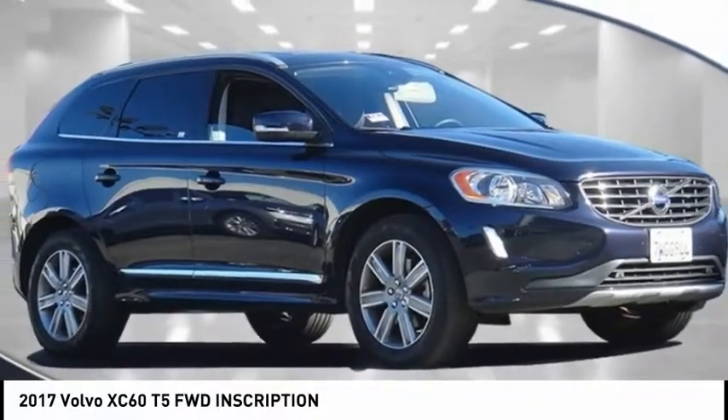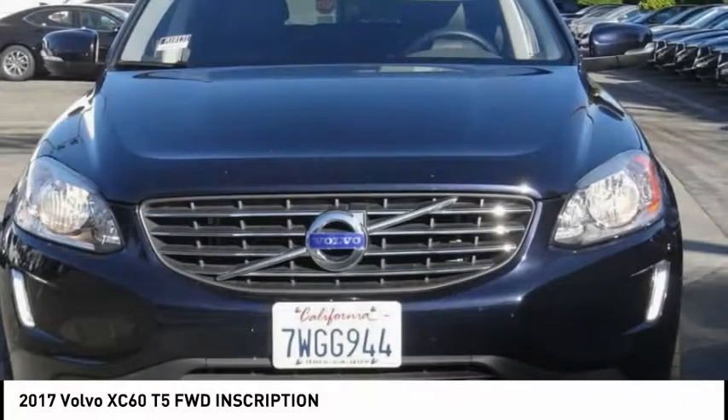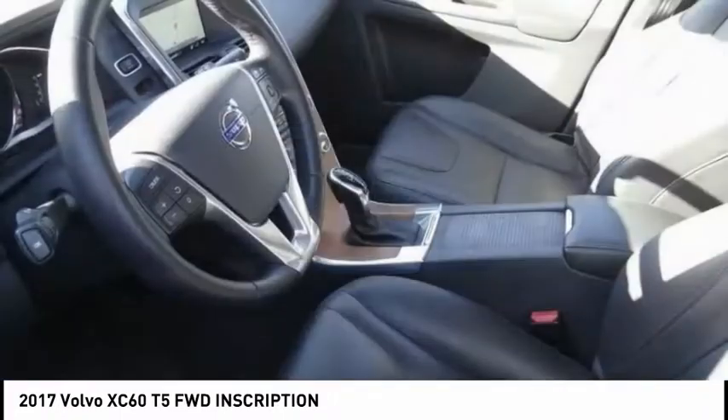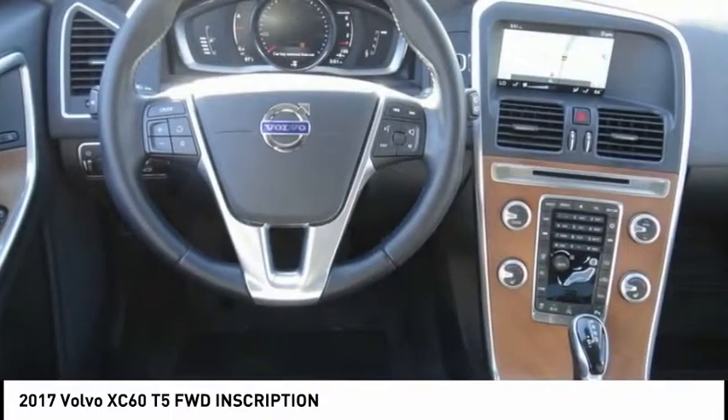Looking for the right vehicle? Check out the 2017 XC60. From sidewalks to pathways in the blink of an eye, the XC60 was named a Consumer's Digest Best Buy in the Cars, Pickups, Minivans, SUVs, and Hybrids category.